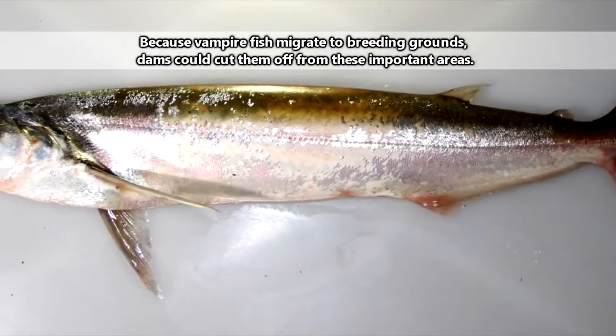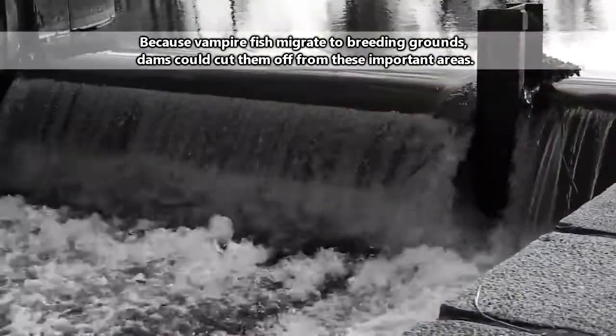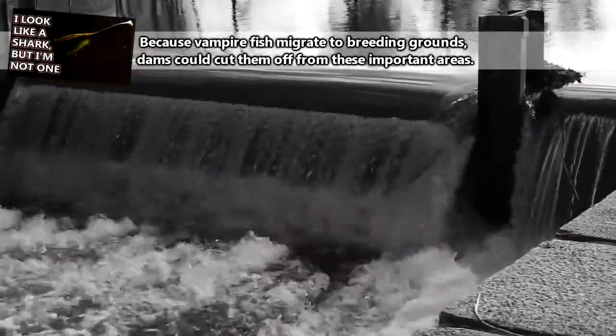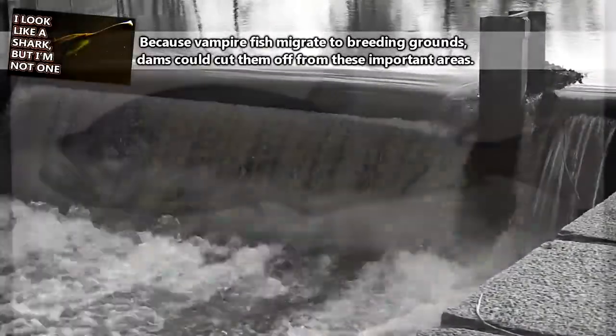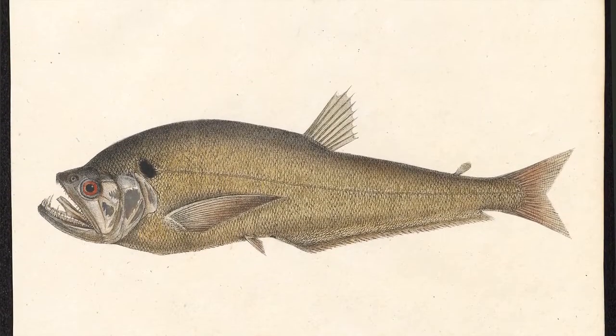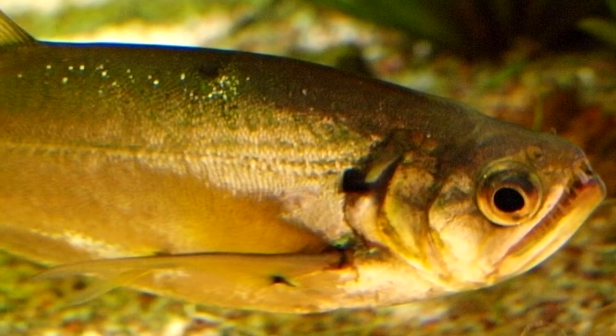Vampire fish populations are currently unknown, though the construction of dams in the areas they inhabit could pose a threat to their breeding, such as what's happened with the paddlefish discussed a few weeks ago. As it stands, though, adult vampire fish likely top, or nearly top, the food chain. And with a smile like that as their proof, we're not gonna contest it.